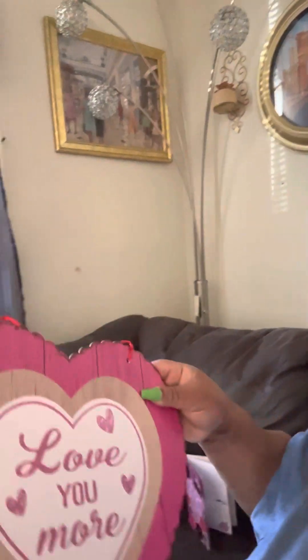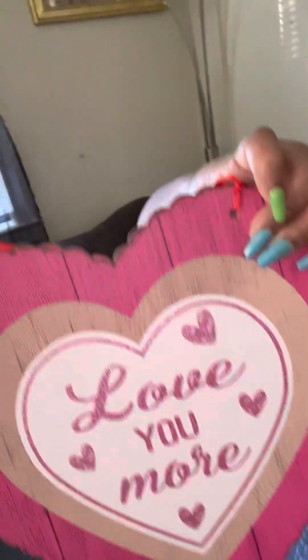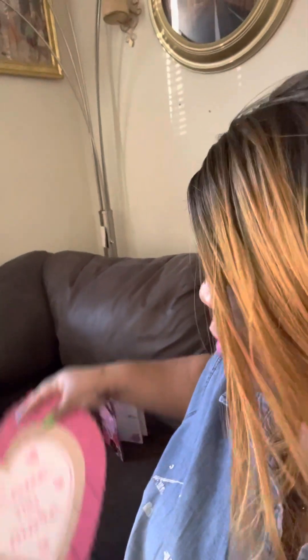Right over here — isn't this cute, y'all? It's pink, like my lipstick! I love it. I can hang it in my room on my wall. It's got a little ribbon so I can hang it up.